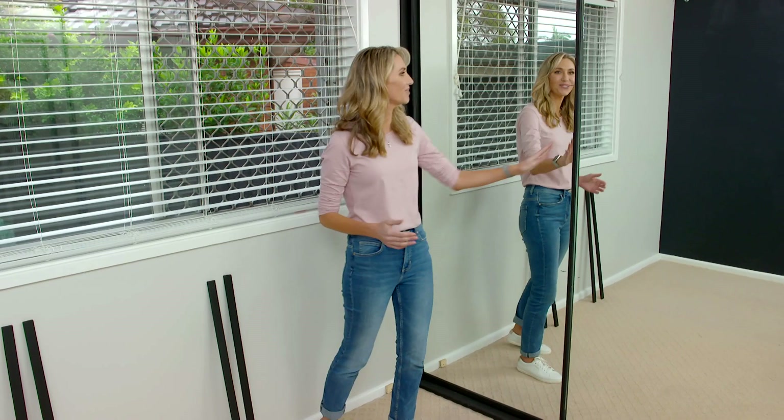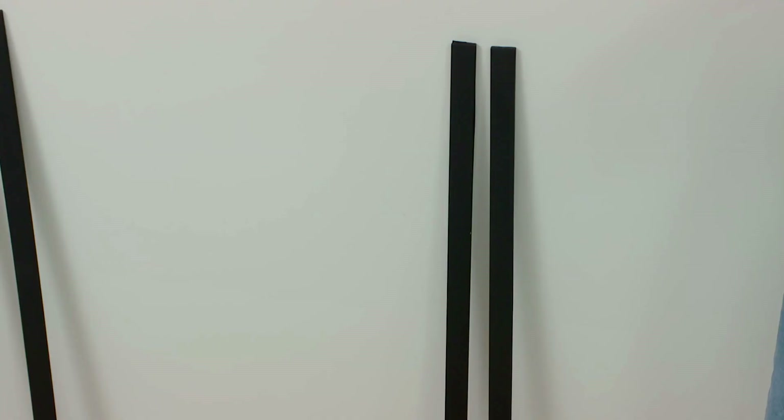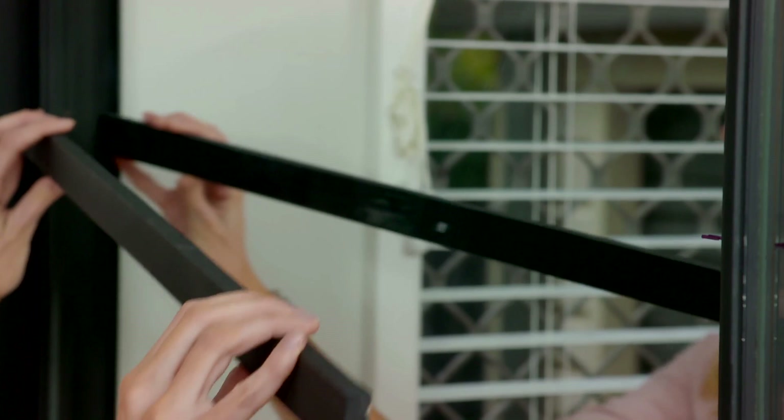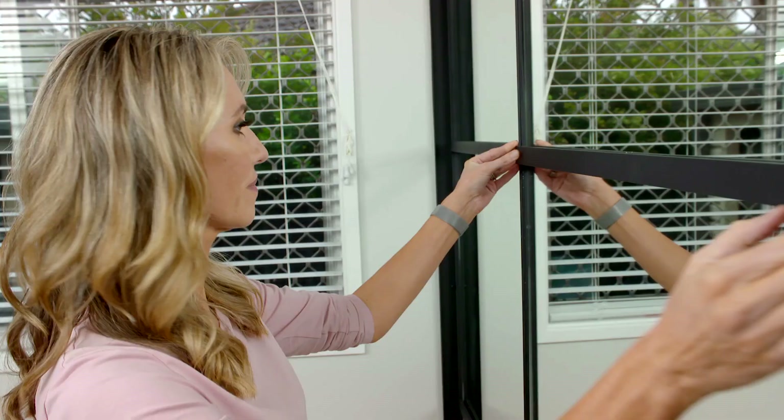How good do these doors look? I am so happy with how they've turned out. Now you could just leave them exactly as they are, or you could take it to the next level by using these black stained timber slats. I've placed some double sided tape on the back and I'm just going to place them straight onto the mirror like that. They'll end up looking like Japanese shoji screens.